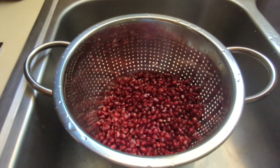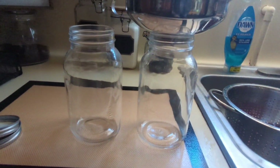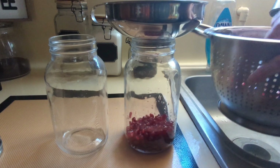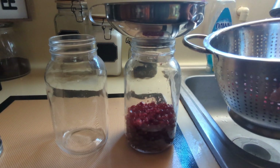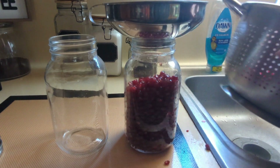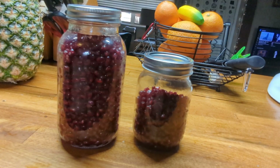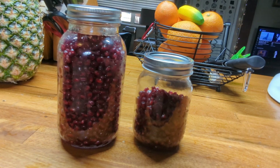All right, I got all four pomegranates cleaned and now I'm going to put them in these mason jars, fill them up, see how much I got. Oh, maybe just one jar. So I ended up with two jars of pomegranates, and I can put them on top of my oatmeal, my salads.